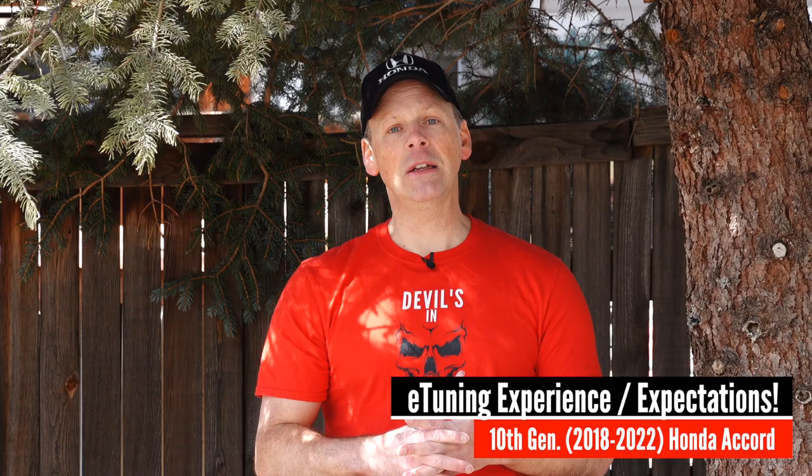I'm going to talk to you about who I chose as a tuner, what the e-tuning process is like, how much it costs, and what you can expect. So if you're interested in either just hearing about my experience or potentially e-tuning your car and want to know what to expect, then stay tuned.